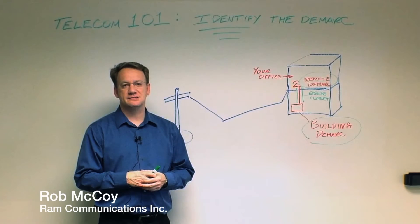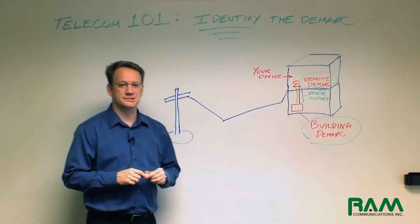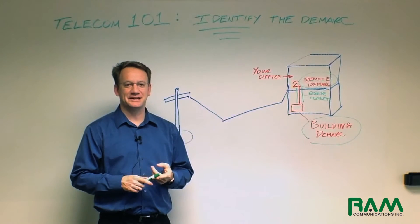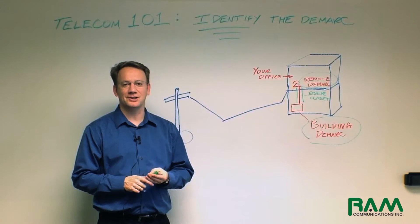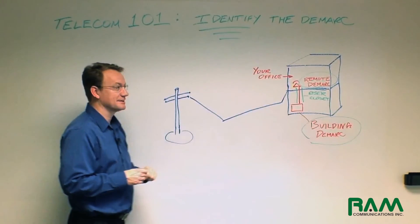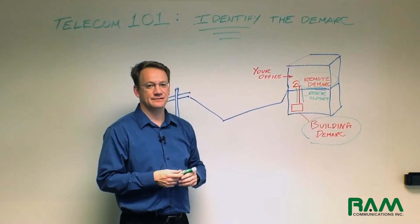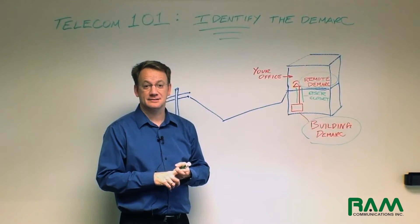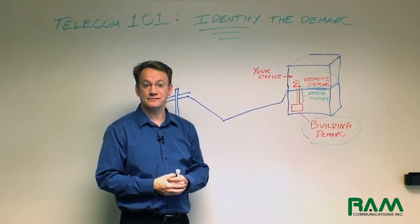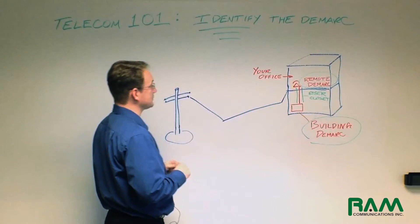Hi, my name is Rob McCoy of RAM Communications, and today I want to talk to you about something that is near and dear to my heart in telecommunications, because this particular subject will make or break the delivery, the maintenance, and your overall experience with telecommunications. What I'm referring to is the demarc, or the demarcation point. So in this segment of Telecom 101, this is what we're going to focus on. I want to help you and your staff identify what a demarc is, what it consists of, and where you're going to be able to locate it depending upon your office building. So without further ado, let's go along for the ride and see what we can accomplish here in part one.